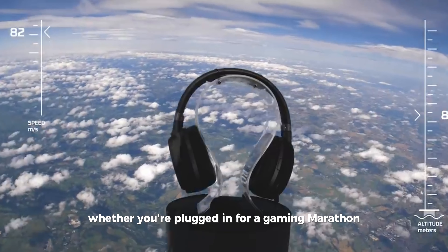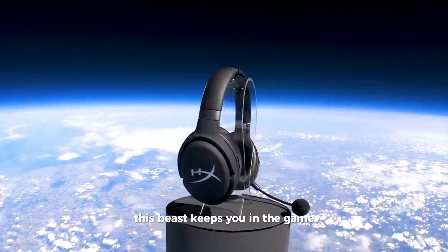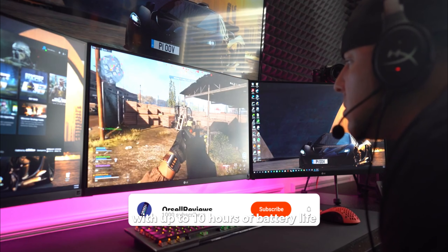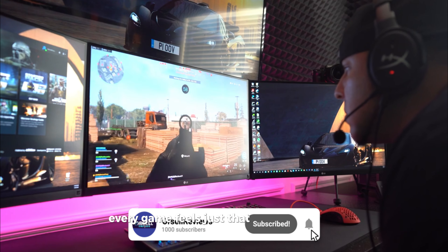Whether you're plugged in for a gaming marathon with its three-meter cable or going wireless, this beast keeps you in the game with up to 10 hours of battery life. And with sound so sharp you can almost feel it, every game feels just that much more real.